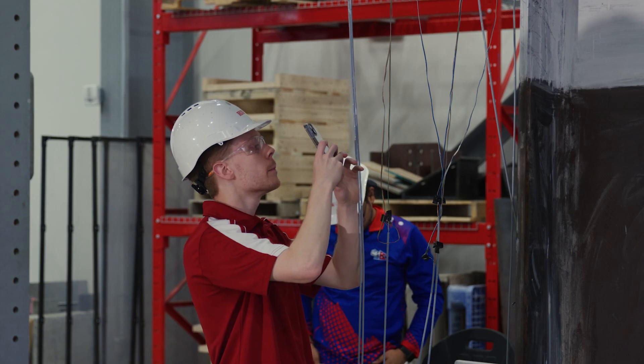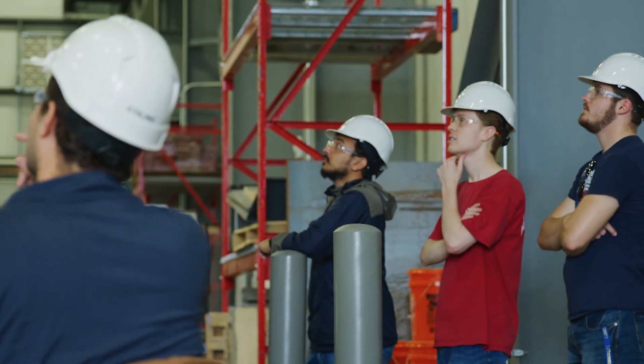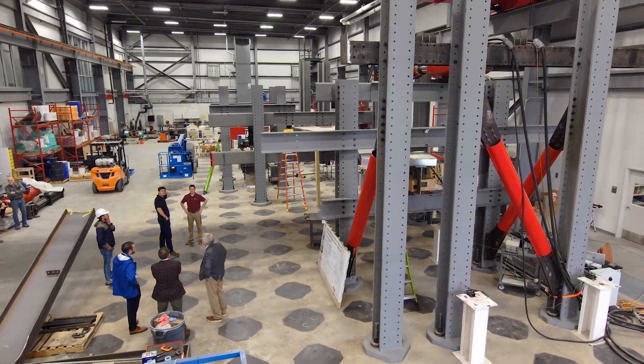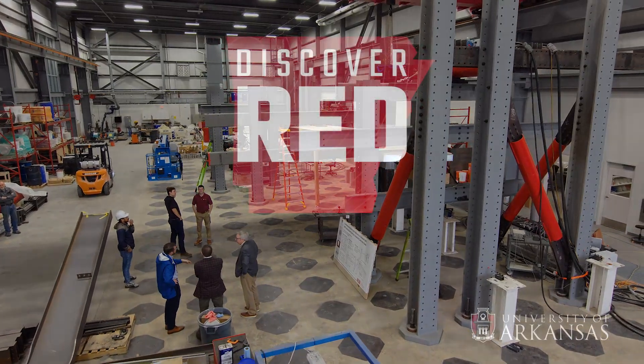The team is composed of graduate students, myself, and lots of lab technicians. The horse sense that they'll have from building a test like this, breaking it, and observing all the failures — they're going to be better engineers for having experiences in a facility like this.